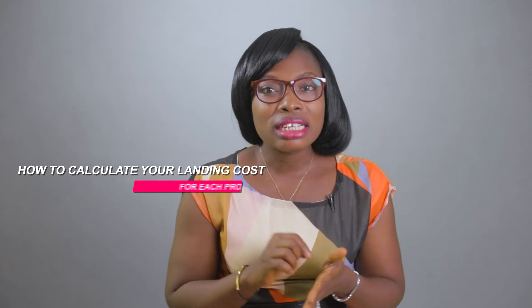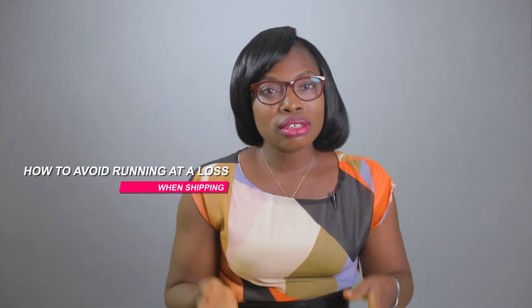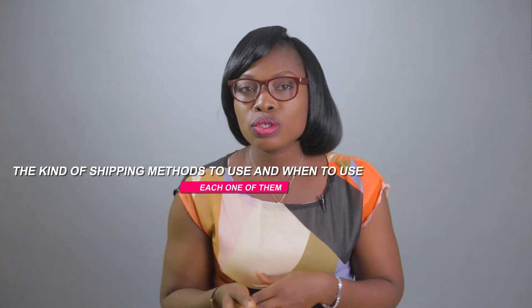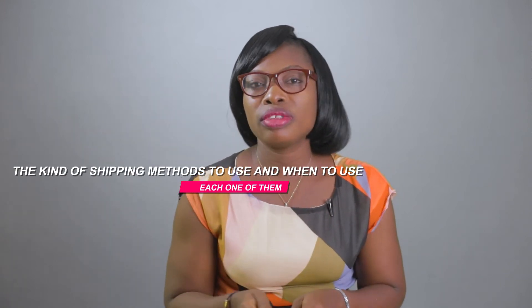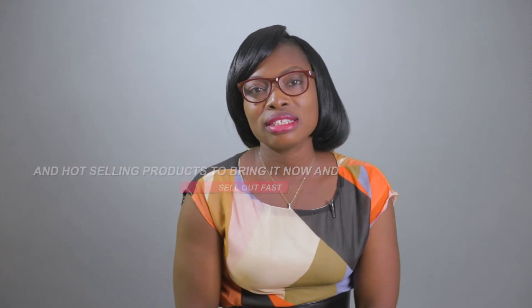How to run a successful pre-order business. How to calculate your landing costs for each product and how to avoid running at a loss when shipping. The different shipping methods to use and when to use each one of them. And the hot selling products to bring in now and sell out fast, amongst other things.